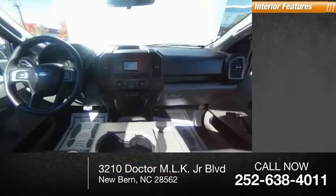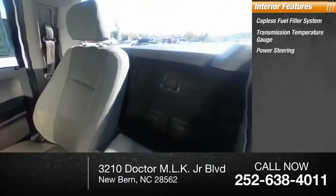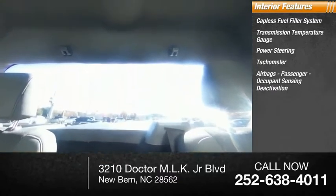Inside you'll find a capless fuel filler system, transmission temperature gauge, power steering, tachometer, airbags, passenger occupant sensing deactivation.